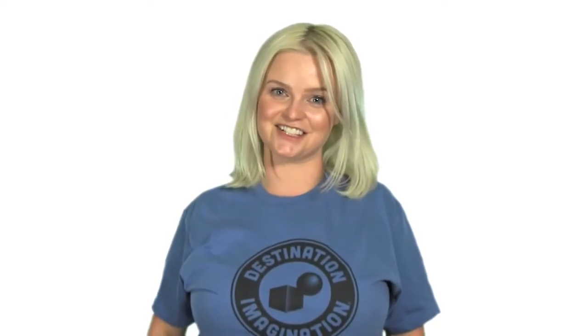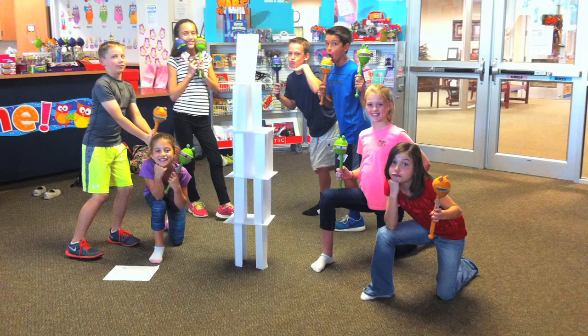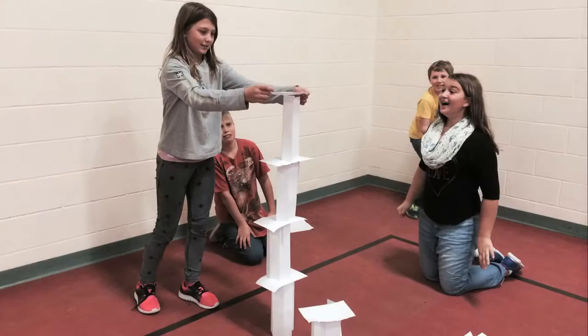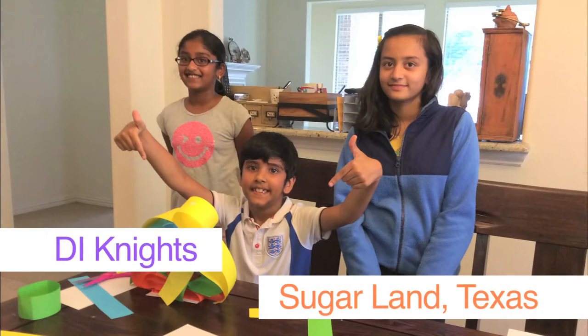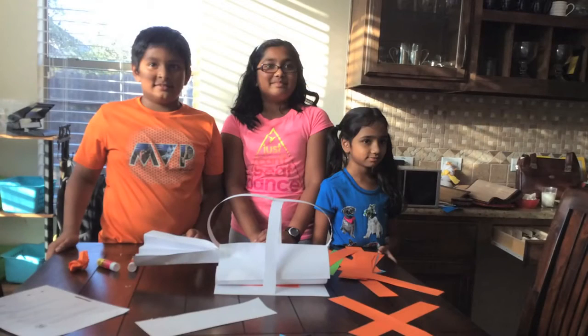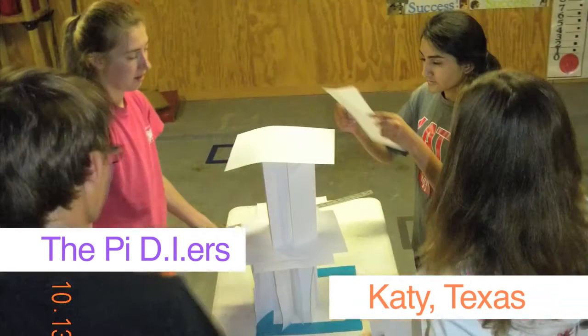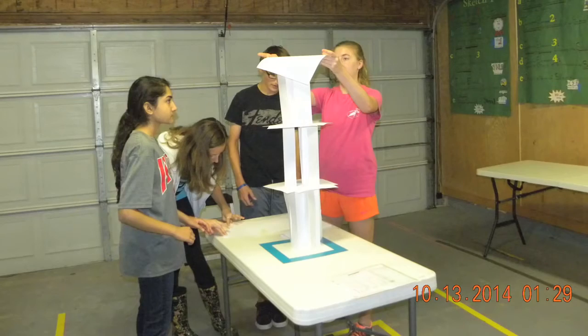Here are some photos submitted by other teams taking on the Paper Tower Challenge. Here's Team DI of the Tiger from Spring, Texas, posing for a photo with their tower holding some crazy puppets. These are the Eagles from Queen Elizabeth Public School in Ontario, Canada. They had their tower fall a few times before completion, but finished up with this super tall structure. The DI Knights from Sugar Land, Texas, used some color paper to create these crazy paper towers. And the PI DI-ers from Katy High School in Katy, Texas, used a set of columns to create a strong base, then worked their way up with layer after layer.